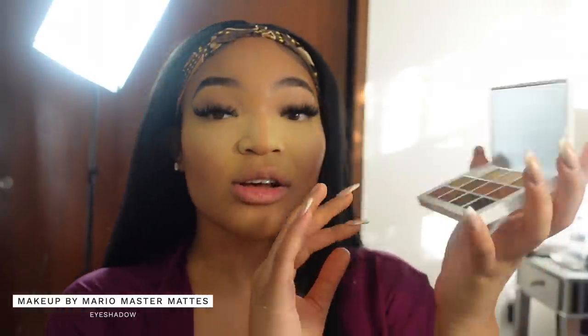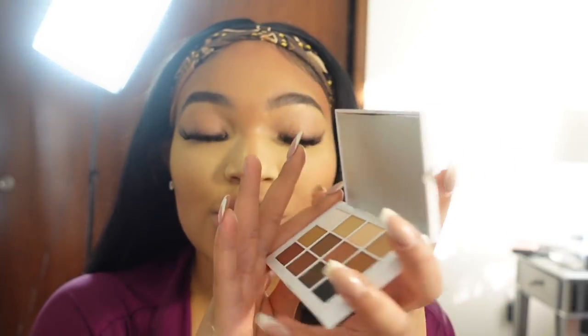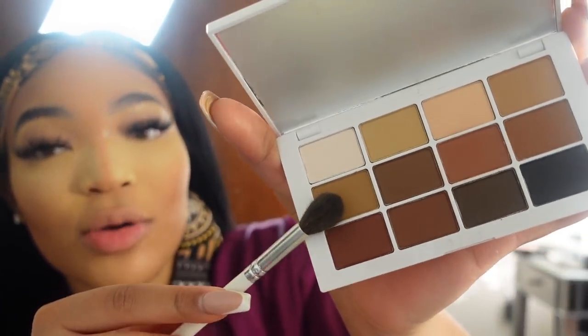Now we're moving to eyes. This is one of the best eyeshadow palettes I've ever come across — the Makeup by Mario Master Mattes palette. Y'all know Mario is Kim Kardashian's makeup artist. This has all the colors you will need and is literally my go-to palette right now. I like my eyeshadow dark along with my lashes. I'm going to put y'all on to my everyday go-to eye — I'll go in with this lighter brown color, actually I'm gonna try this color out today.